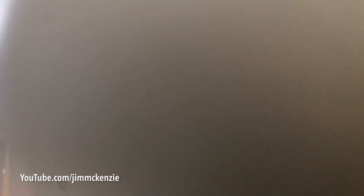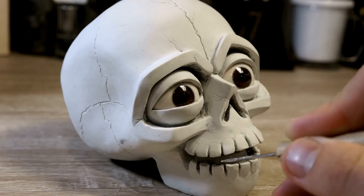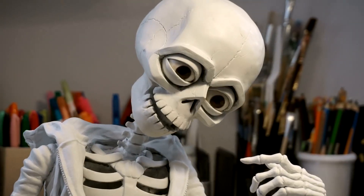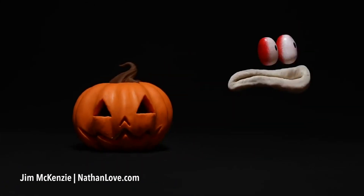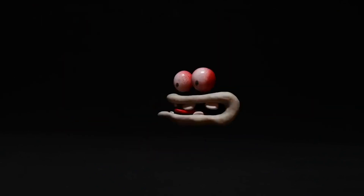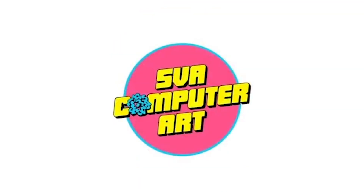On YouTube at least, McKenzie is best known for his cinematic art process videos, many of which are created with stop-motion animation. But back in 2011, before any of this came to light, McKenzie was a director and designer at Nathan Love in New York, which later became Aardman Nathan Love in 2015. As well as this, he was also teaching animation and storytelling at the School of Visual Arts.